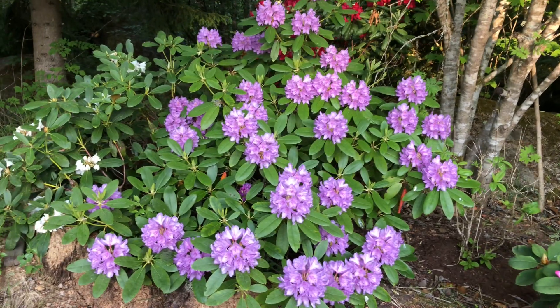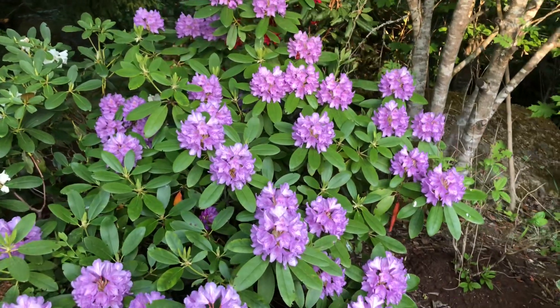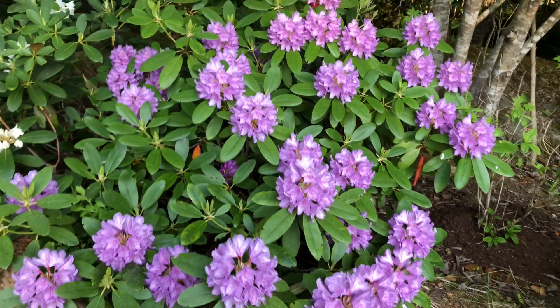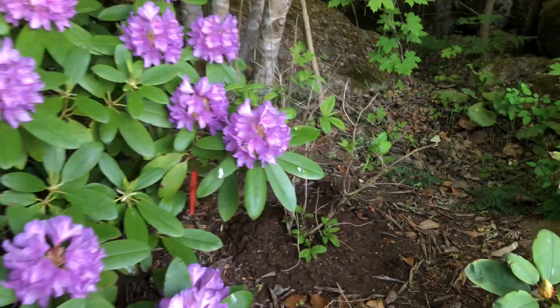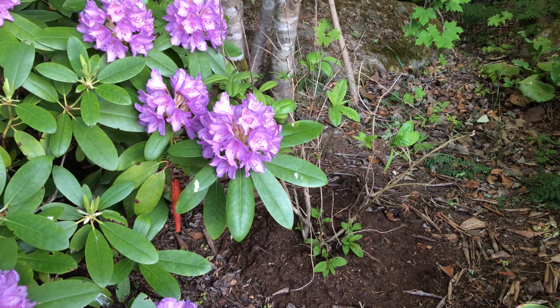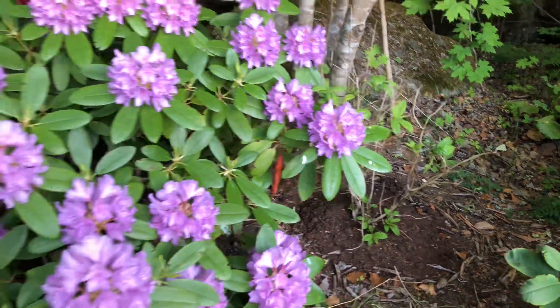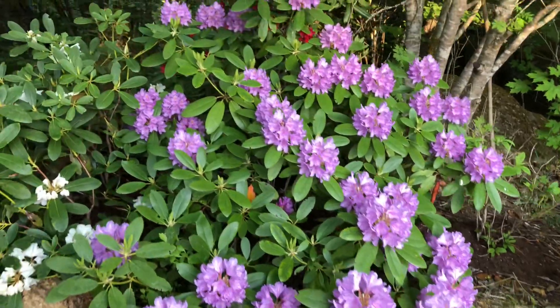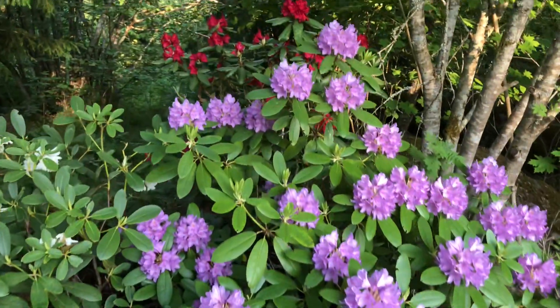I really love plants, I love everything. That one is a yellow azalea but it's small, so no flower this year yet. The red is really stunning, as you can see.